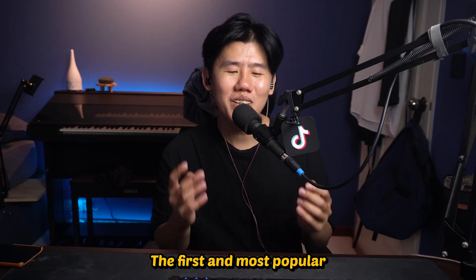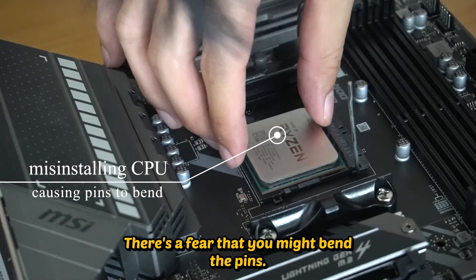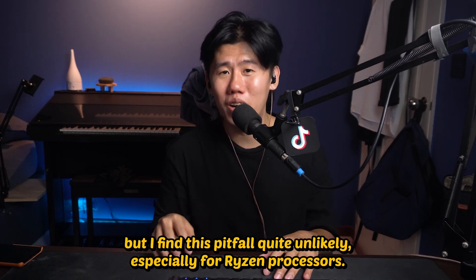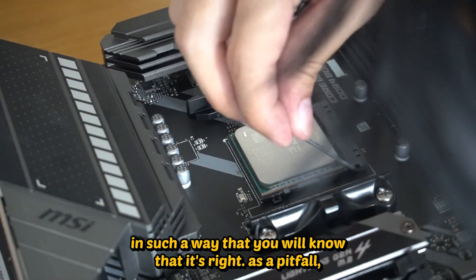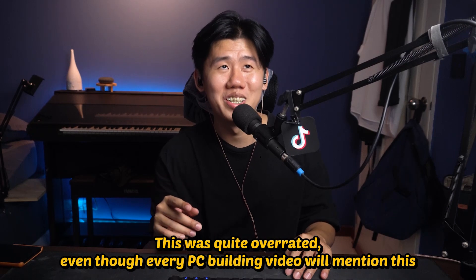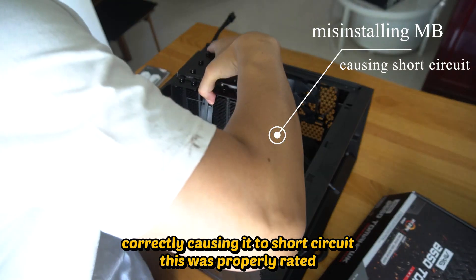For the next part I want to cover the pitfalls I've heard about when researching how to build a PC. The first and most popular one is destroying the CPU by not installing it correctly — there's a fear that you might bend the pins. Finding the correct orientation on the motherboard was surprisingly tough, but I find this pitfall quite unlikely, especially for Ryzen processors. The CPU slots in very nicely when installing correctly, in such a way that you will know it's right. As a pitfall, this was quite overrated, even though every PC building video will mention it.